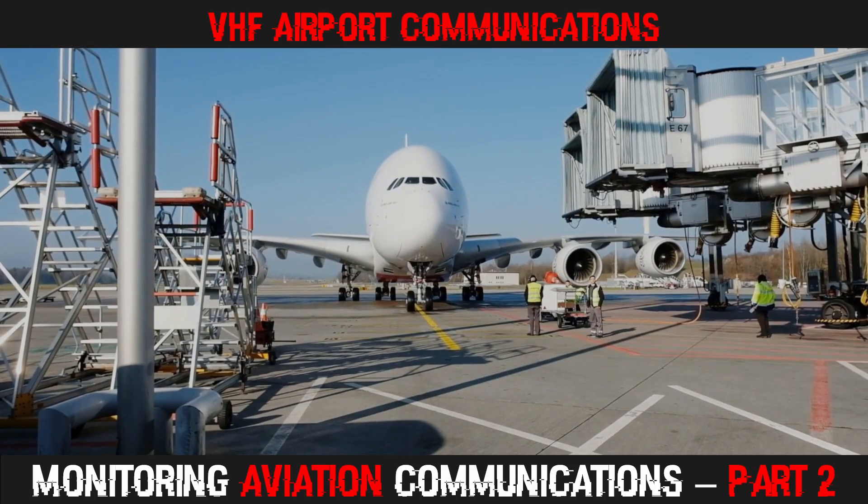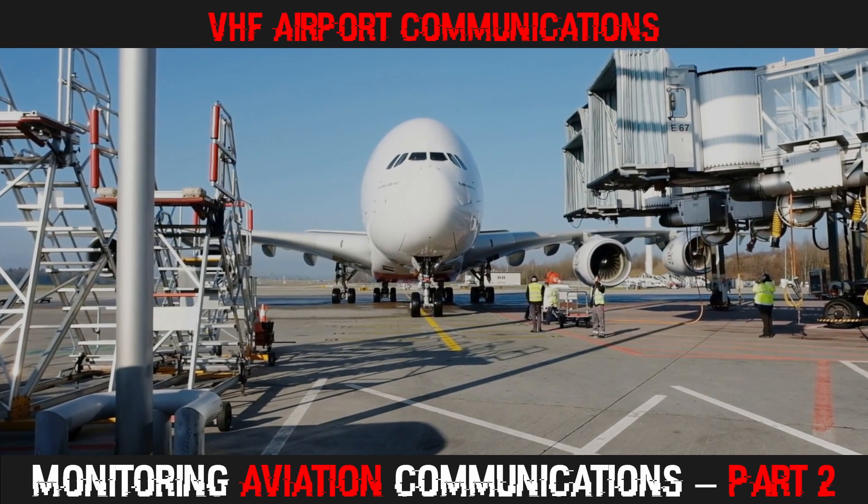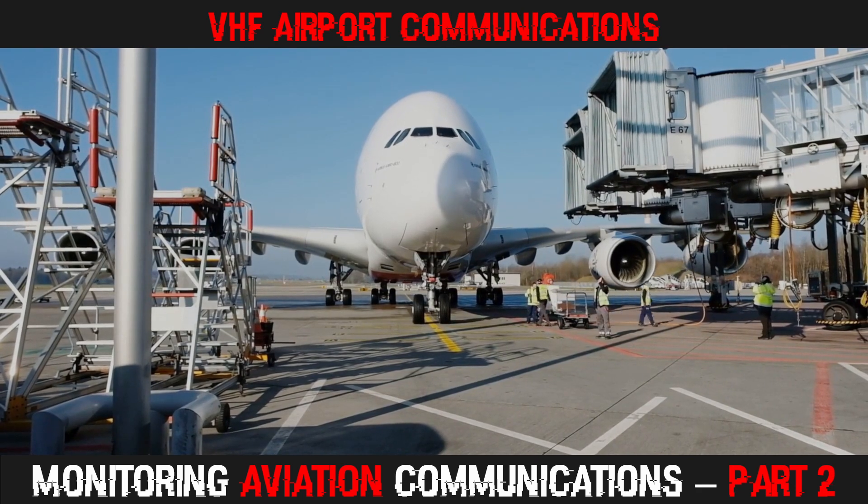Hi everyone, and thanks for joining me back on the Frugal Radio Channel. In today's episode, we are going to look and listen to the kinds of signals that can be found in the VHF airband spectrum in and around airports.